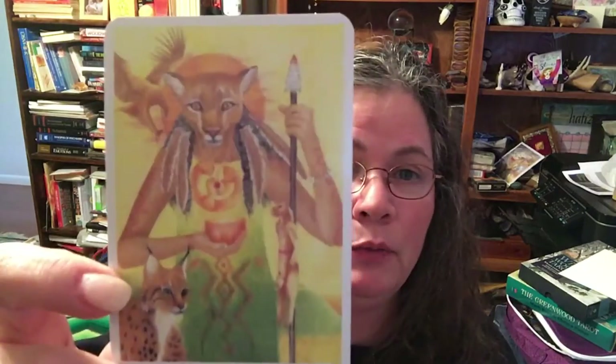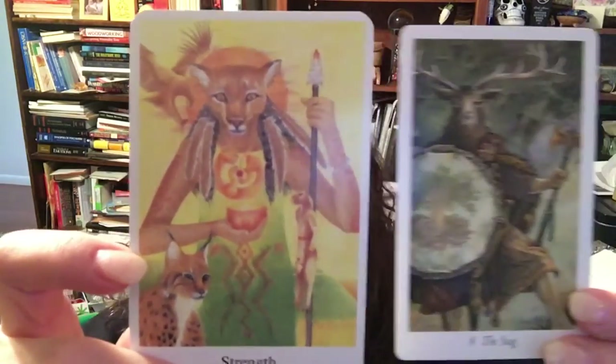Strength: again, we have a very Egyptian influence in the Greenwood version, and we don't in the Wildwood.